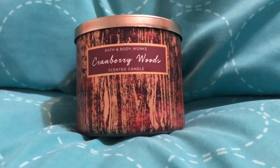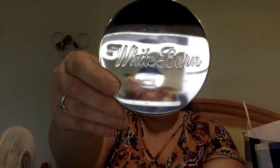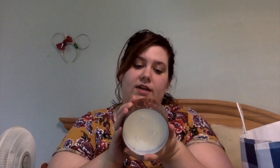This is Cranberry Woods. Let me show you what I mean really quick — this is the White Barn lid, and this is just the Bath and Body Works lid. The cranberry is very fruity scented, but you do get a little bit of earth in there. You can really smell the cedar. The fragrance notes are tart cranberry, cinnamon bark — I'm not getting a whole lot of cinnamon, but maybe once I burn it — forest cedar, and golden amber.